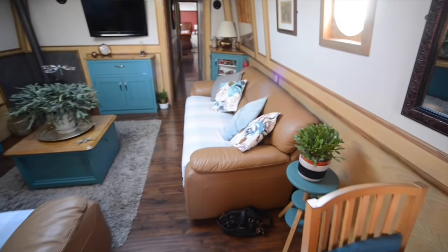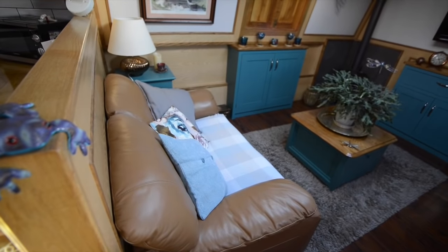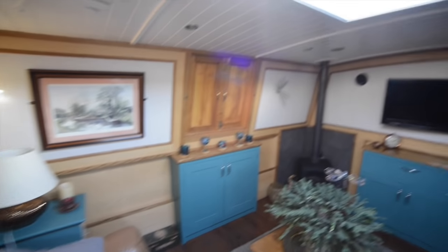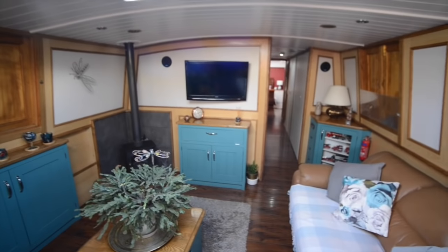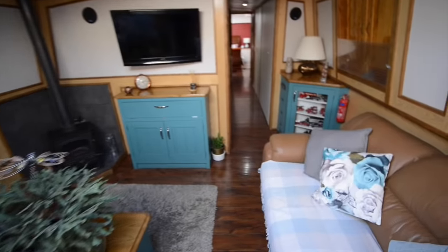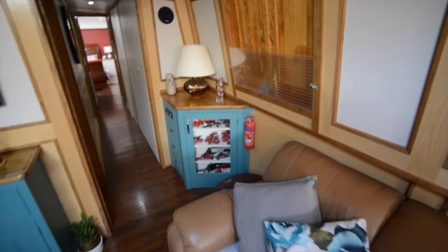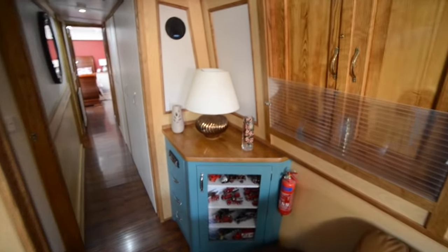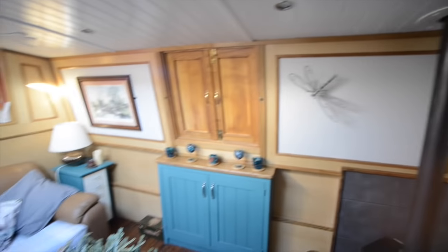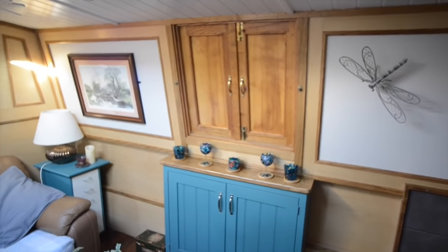Coming past the dining table — which is freestanding by the way, you can remove it if you don't want it — you've got a saloon with two sofas, a two-seater and a three-seater. You can see the side hatches opposite, and there's a further set down the saloon on the opposite side. There's a television, and below that a cupboard space that houses the digibox for the satellite dish and so forth.